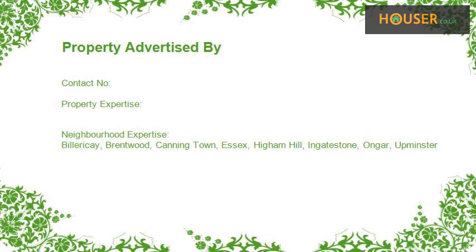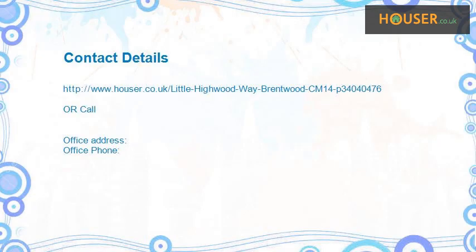This property is marketed by an agency specialized in the sale and rent of properties. For further details, please visit their website.